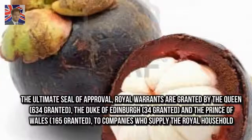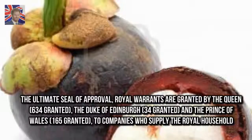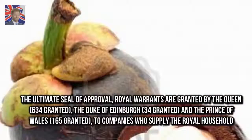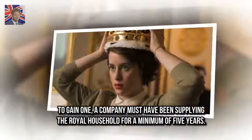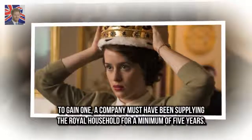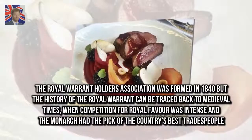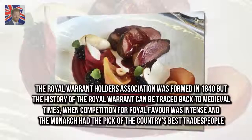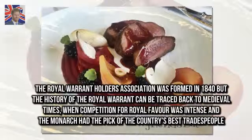The ultimate seal of approval — royal warrants are granted by the Queen, with 634 granted; the Duke of Edinburgh, with 34 granted; and the Prince of Wales, with 165 granted, to companies who supply the royal household. To gain one, a company must have been supplying the royal household for a minimum of five years. The Royal Warrant Holders Association was formed in 1840, but the history of the royal warrant can be traced back to medieval times, when competition for royal favour was intense and the monarch had the pick of the country's best tradespeople.